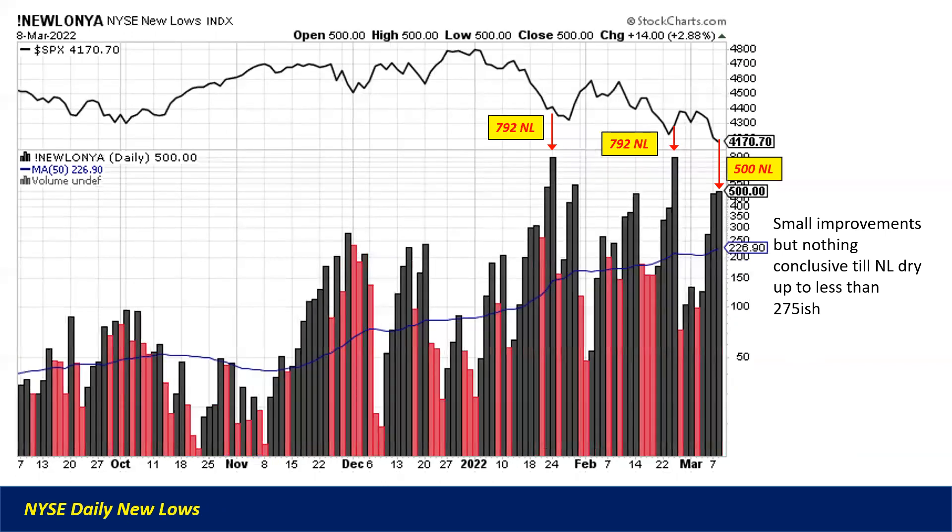Here's the similar chart for the NYSE new lows. The two lows on the S&P were 7.92% in both cases, and they dried up a little bit as we spiked lower earlier this week to 500. Again, I'd call that small improvements — nothing conclusive yet. We want to see those consistently dry up. Right now it's a ping-pong battle with things going up and down every day by two or three percent, making it a very difficult environment.